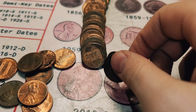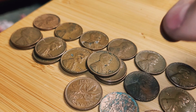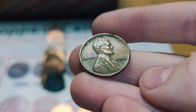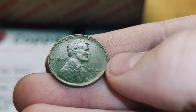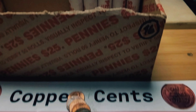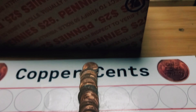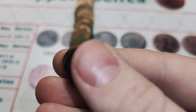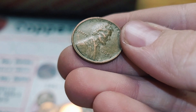Roll 34 and we have another wheat penny from 1952, Philadelphia. Roll 35 and we have a wheat penny from 1942, Denver. Roll 42 and we have another wheat penny from 1954, Philadelphia. Roll 43 and I have another wheat penny, this time from 1941. Roll 45 and we have another wheat penny — this time 1951, Denver. Roll 46 and we have another Canadian penny from 1981. Roll 47 and we have another wheat penny from 1953, Denver.